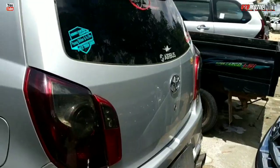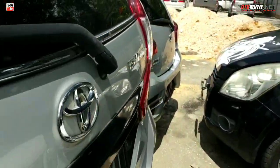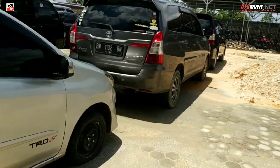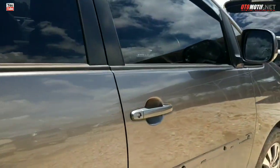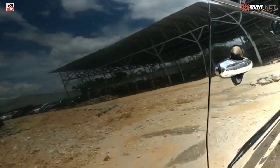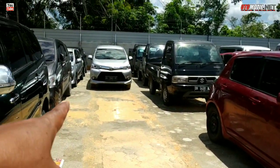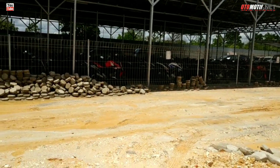Avanza. Ini Avanza. Nah itu yang sebelah sana itu spesial, khusus yang dilelang per minggu ini. Yang sebelah sini untuk bulan depan atau periode berikutnya. Ada Avanza, ada Innova. Ini Innova Solar. Jadi sebelah sana itu yang proses lelang per minggu ini. Dan motor ini juga untuk proses lelang minggu ini.